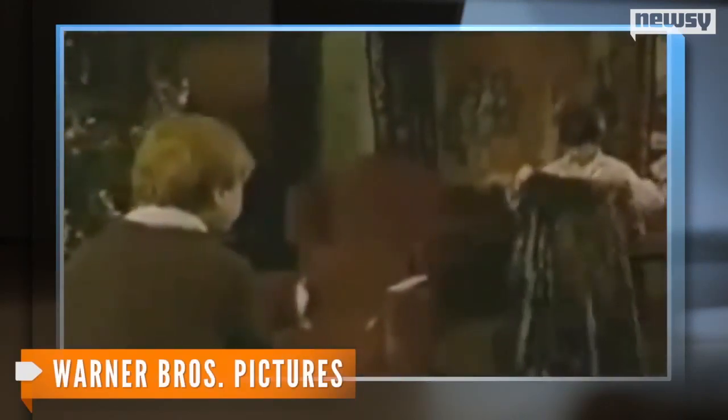Researchers at Purdue University have developed an invisibility cloak. And its effects are pretty similar to this, except they don't quite work the same.